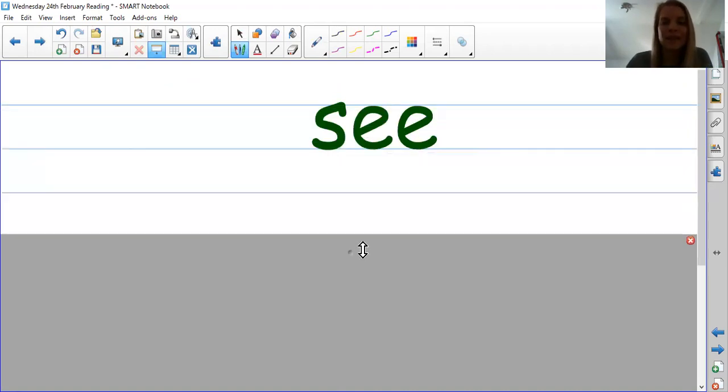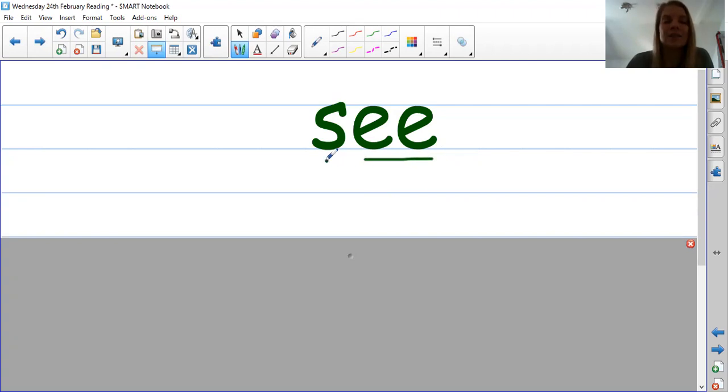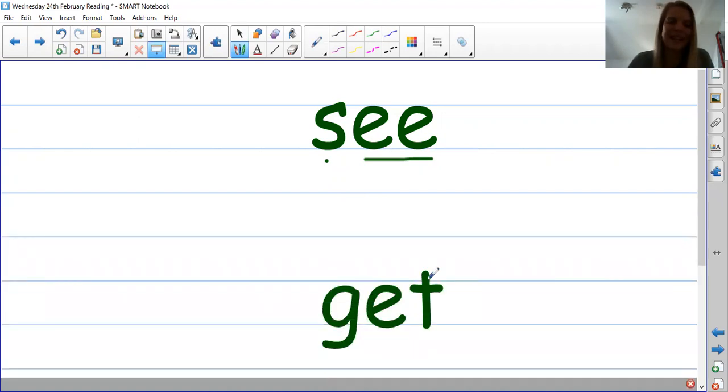Next one. This one has special friends in it — the E sound. So let's sound it out. C-E. The word is C. Next one. G-et. Get. G-et. Get. What's this word? C. And this word? Get. Brilliant.